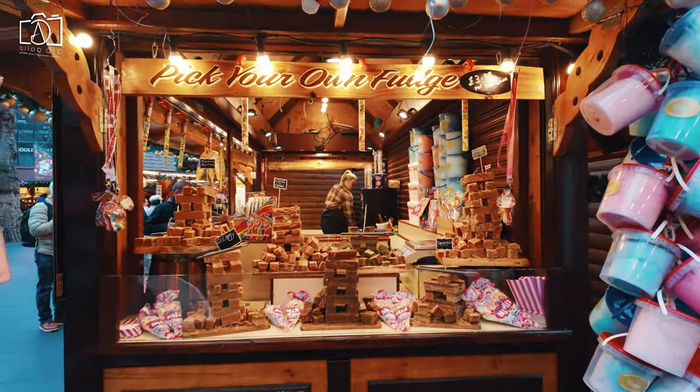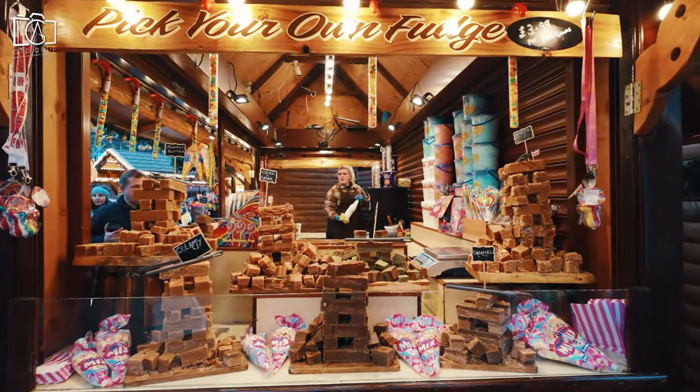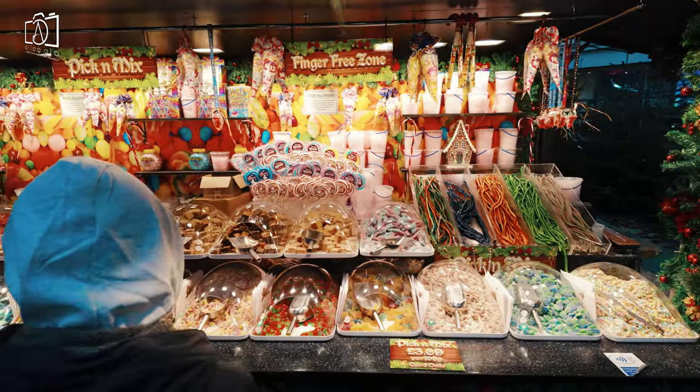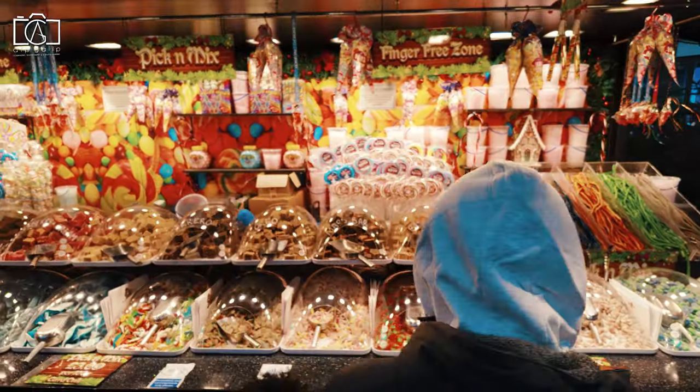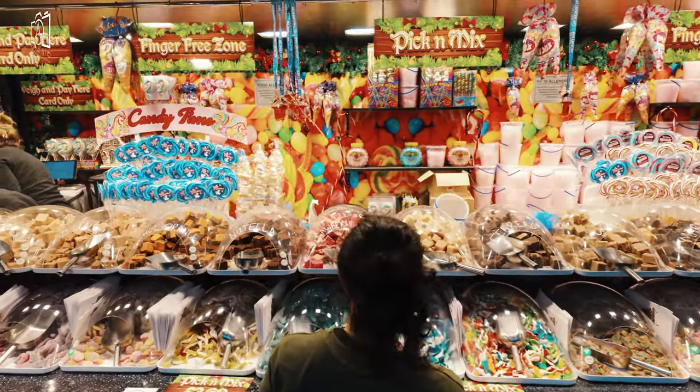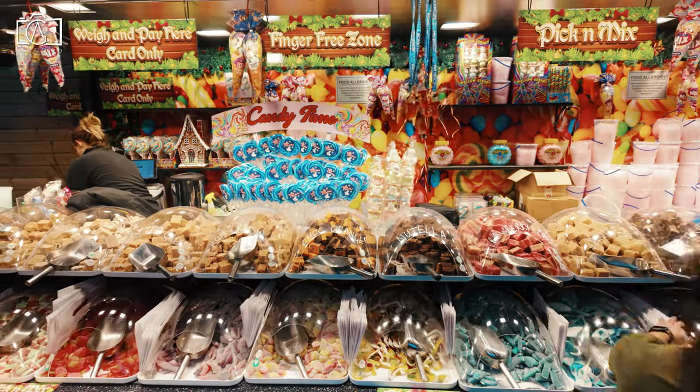The best time to visit Leicester Square largely depends on personal preferences and the type of experience you're seeking. For those interested in a vibrant and lively atmosphere, summer evenings and weekends are ideal, as the square is bustling with street performers, outdoor dining, and a lively crowd.